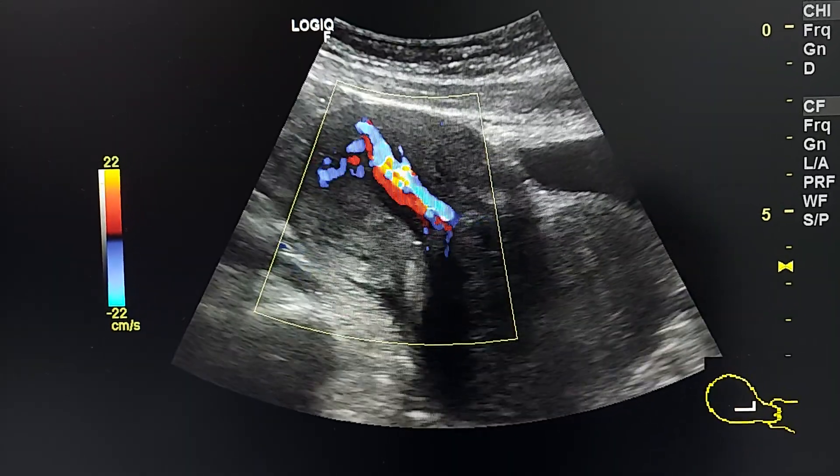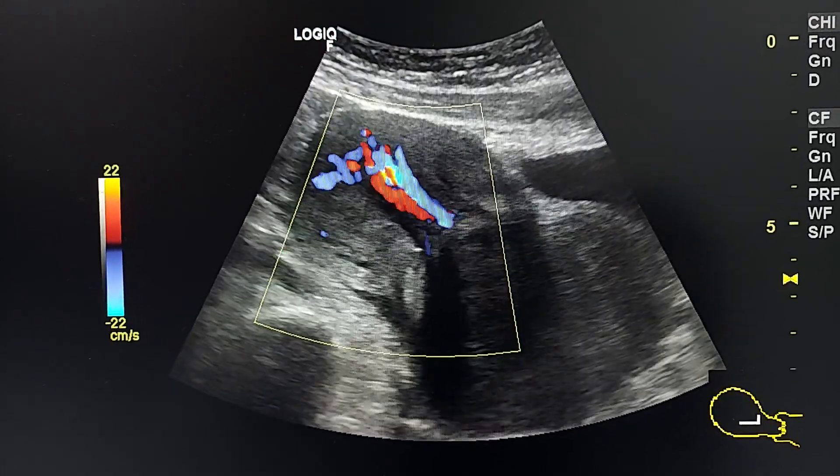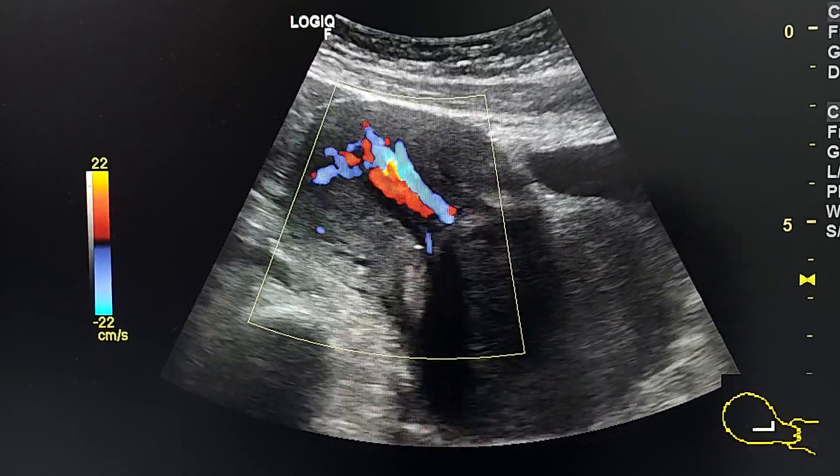By color Doppler, we can see the vessels of the fibroid inside the pedicle.